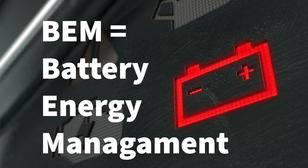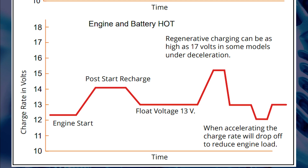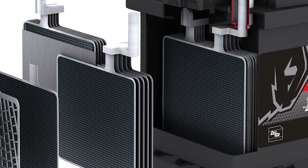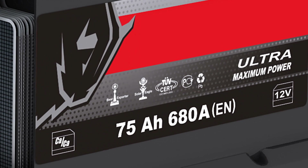Modern vehicles have battery energy management systems, or BEM systems, which use a current sensor mounted on the negative battery terminal to record the amount of current flow and adapt to the reduced capacity as the battery ages. To work correctly, the BEM needs to know if a battery has been replaced and if the specifications of that battery are different from the last one fitted.